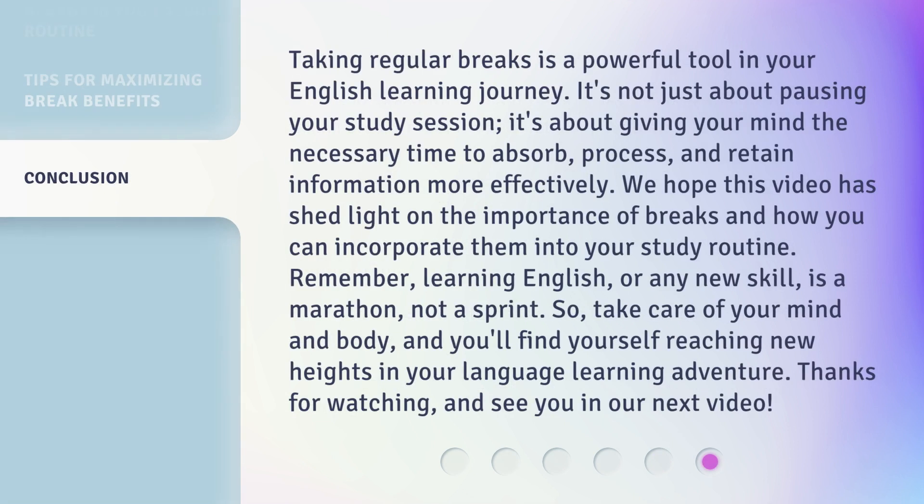Taking regular breaks is a powerful tool in your English learning journey. It's not just about pausing your study session — it's about giving your mind the necessary time to absorb, process, and retain information more effectively. We hope this video has shed light on the importance of breaks and how you can incorporate them into your study routine. Remember, learning English, or any new skill, is a marathon, not a sprint. So, take care of your mind and body, and you'll find yourself reaching new heights in your language learning adventure. Thanks for watching, and see you in our next video.